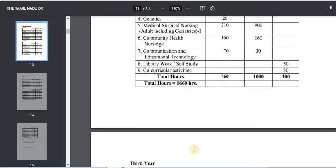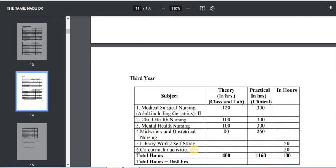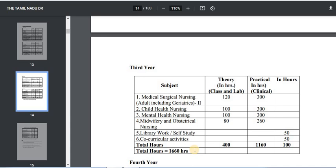Now, what are the subjects in the third year? The third year covers very important subjects. The first subject is Medical Surgical Nursing Paper 2 — the theory is 120 hours and practical is 300 hours.